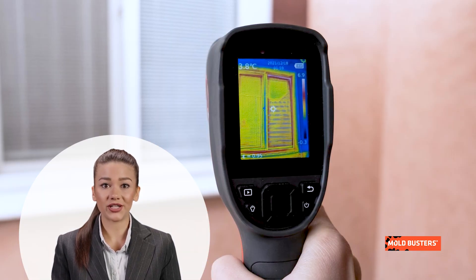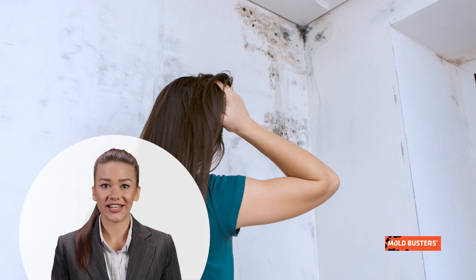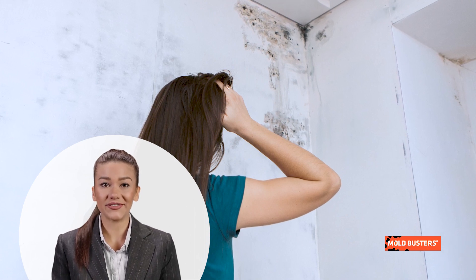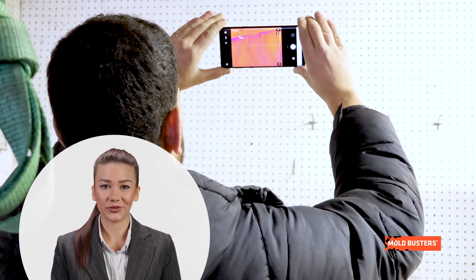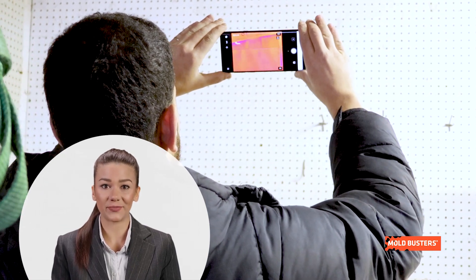The infrared cameras penetrate beyond surface level, revealing hidden mold colonies that are otherwise invisible to the naked eye. This non-invasive method causes no damage to your property while providing a comprehensive inspection.